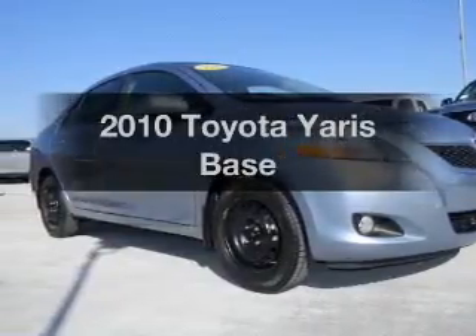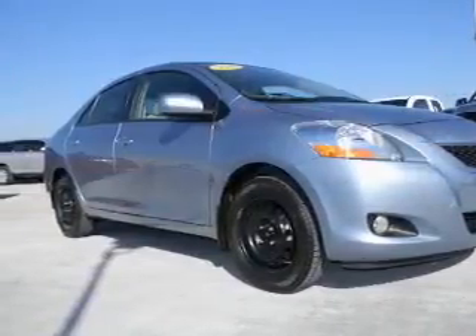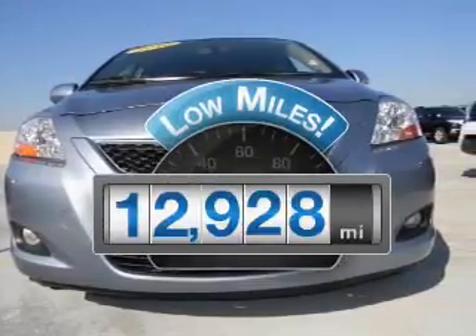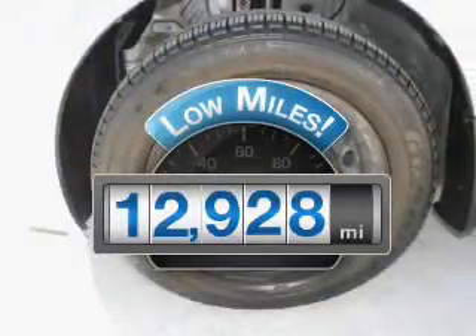Introducing the 2010 Toyota Yaris. Everything you need under one roof with this great vehicle. Get more for your money with this vehicle that features low mileage and dependability.